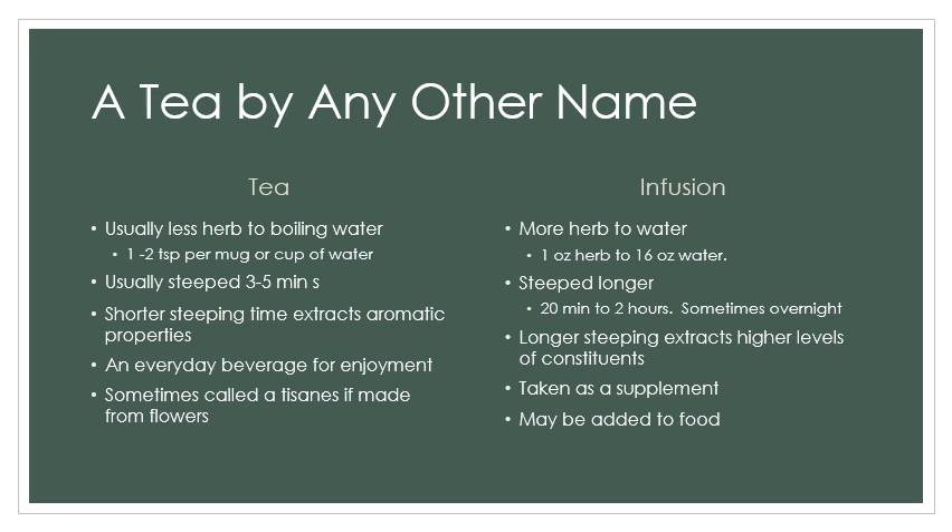An infusion, on the other hand, is usually taken as a supplement. It's supplementing or addressing some kind of either nutritional issue or something else going on in your system. Usually there's a lot more herb per water and you're steeping it for a longer time. Usually you want one ounce of herb to 16 ounces — that's pretty standard. It can give or take a little bit depending upon your choice, the herbs that you're using and what you're addressing. The longer steeping times extract a higher level of constituents from that herb.